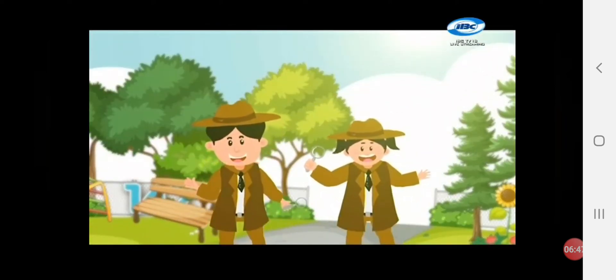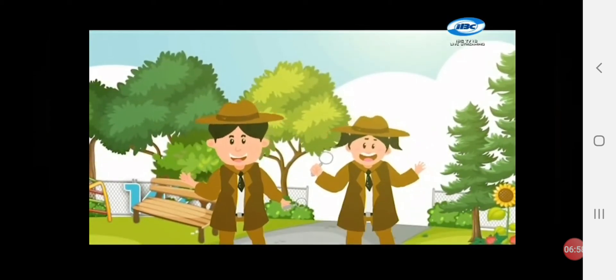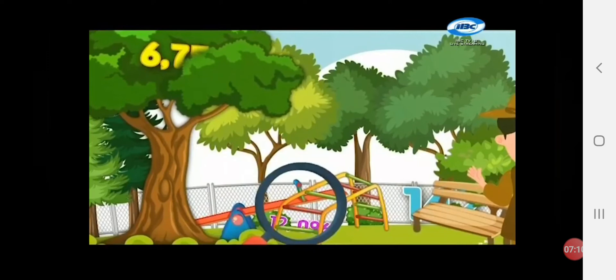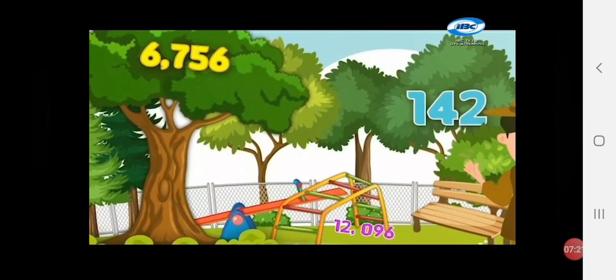Teacher Marian! Is that you? Yes, it's me! Together with your Math Daly Buddies, you have an important task! You need to find 3 hidden numbers around the playground! You have 30 seconds to find all these numbers and write them on your paper! Ready? What are the numbers that you have seen around the playground? 6,756! 142! 12,096!